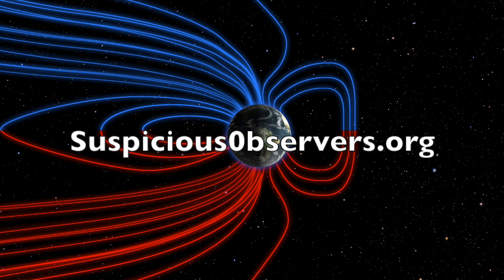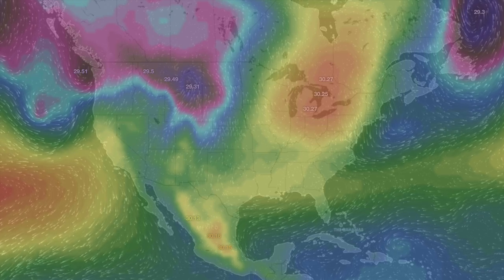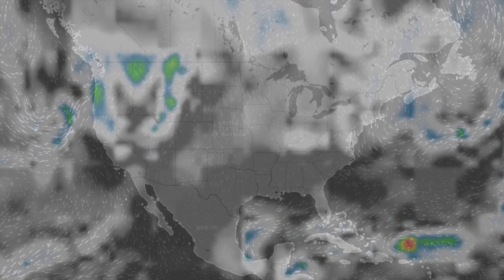Over at suspiciousobservers.org, we're not going anywhere anytime soon. We've got pressure and radar forecast, followed by shots of our star to close. It's 4:20 a.m. in the new valley of the sun. Eyes open, no fear. Be safe, everyone.